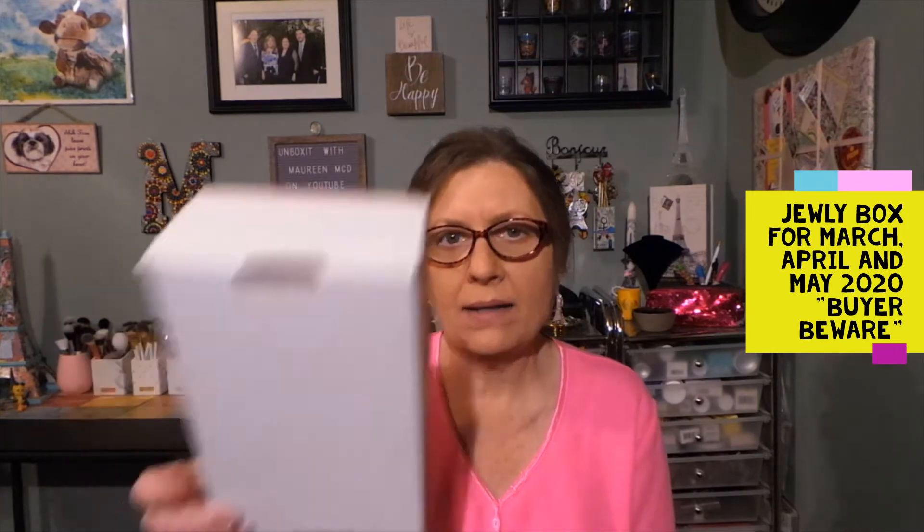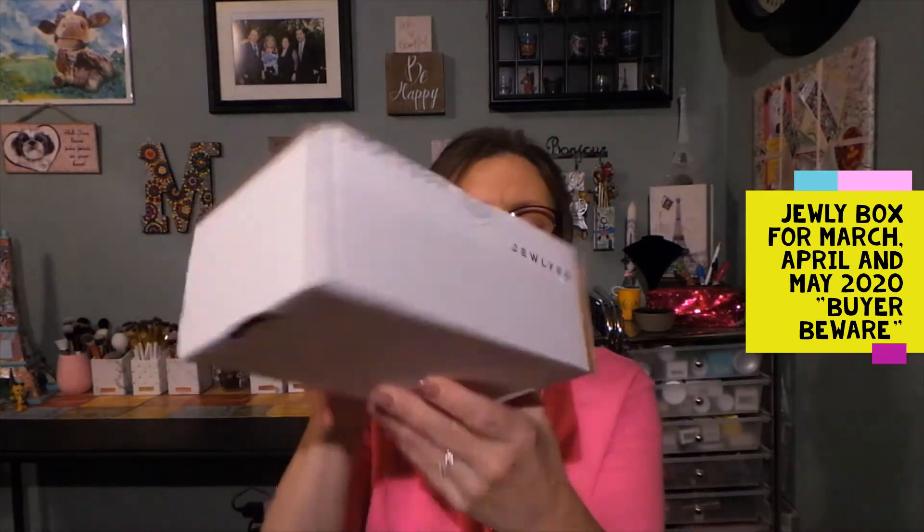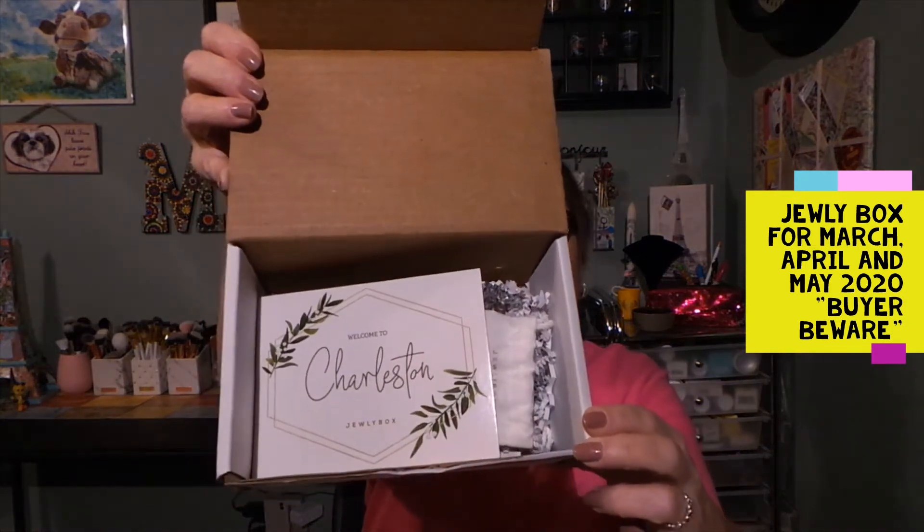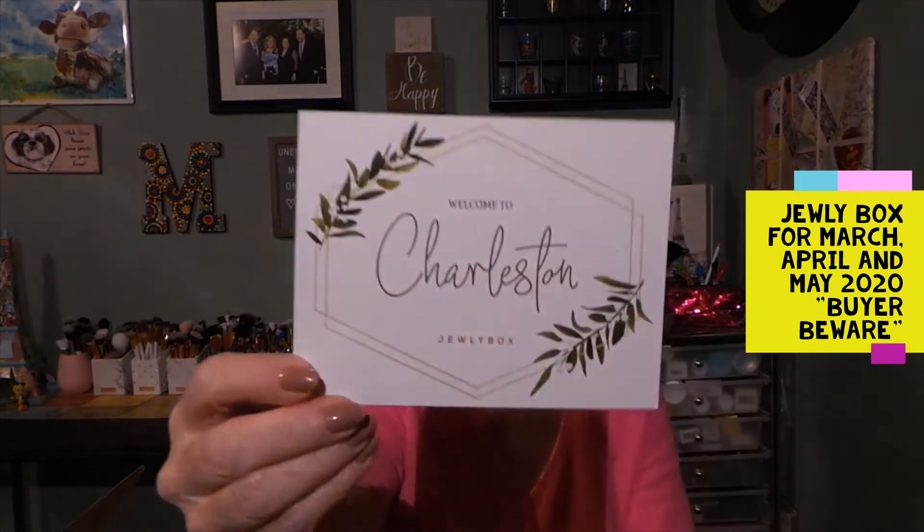I verified that I was getting silver and she confirmed, so I said no problem. I got this first box — I have it written on the label — April 23rd. I was excited, so I opened it. This is what the box looks like when you open it. You get a card that says welcome to Jewelry Box, and I guess Charleston is the collection.